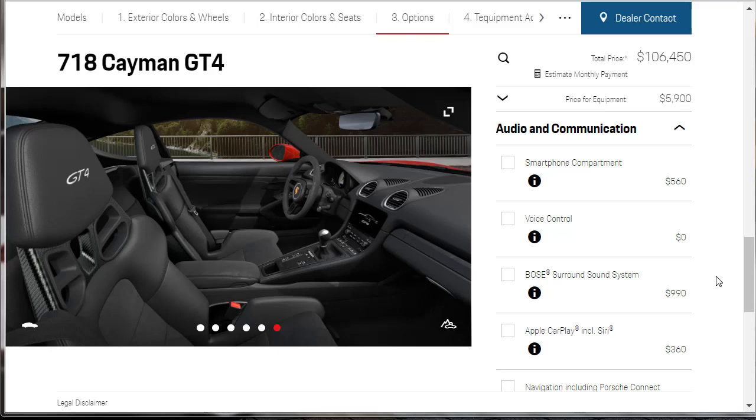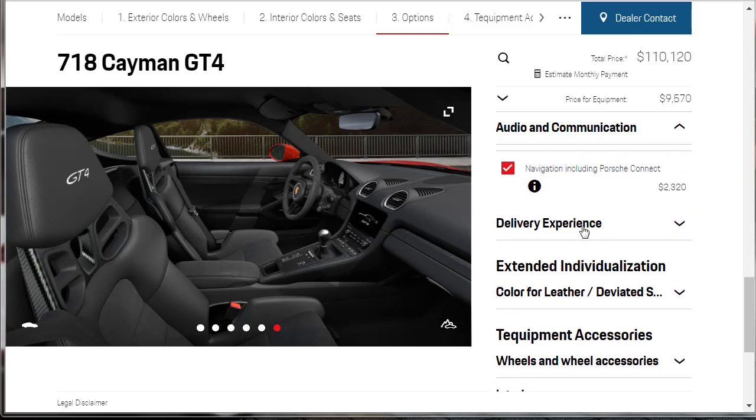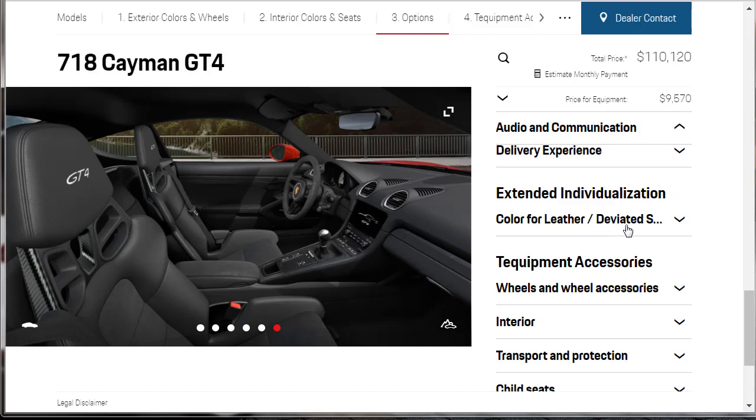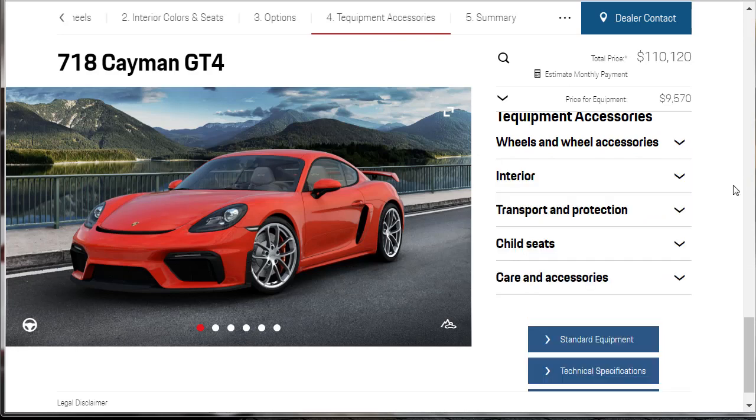There's a smartphone compartment. Apple CarPlay is not standard, so give us the Apple CarPlay. Give us the upgraded Bose sound system, because I want my music and my technology. Give me the navigation as well. I don't need the delivery experience — that's where you pick it up in Germany. Extended individualization with special leather colors and special wheels — I don't care about all that. Don't need a child seat either. As for current accessories, I'll deal with that after I buy the car.